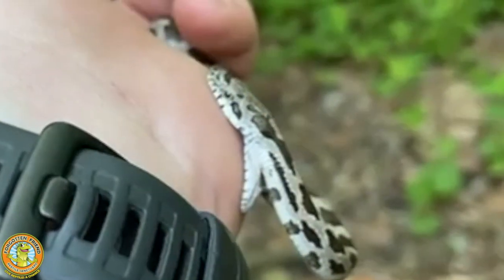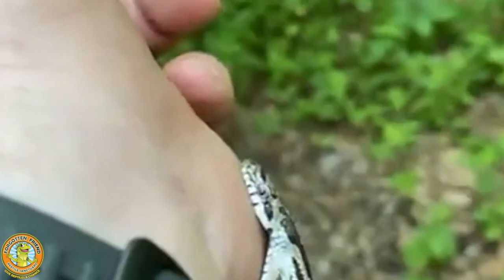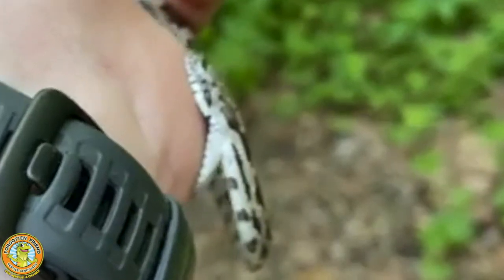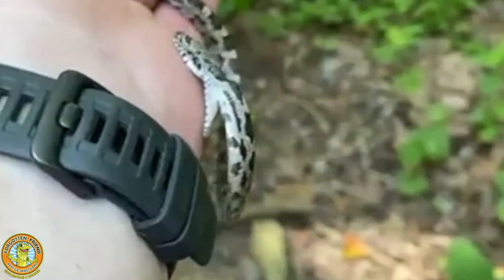Holy cow, did he ever have that thing open wide! You can see they can stretch their jaws very well. My goodness, he is adorable the way he's trying to consume me. But eventually, we'll get him to let go here, and I'll show you guys that there is not even going to be a mark.